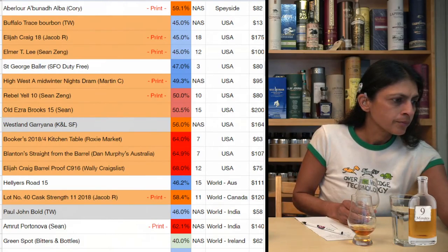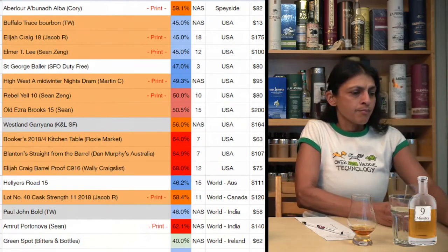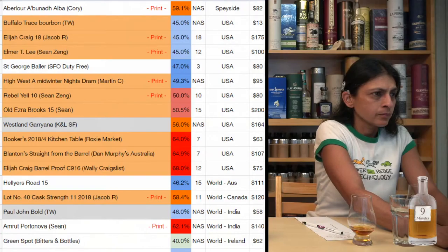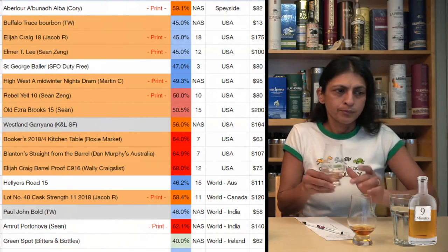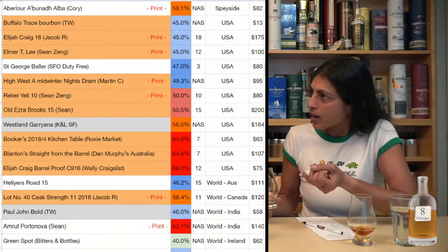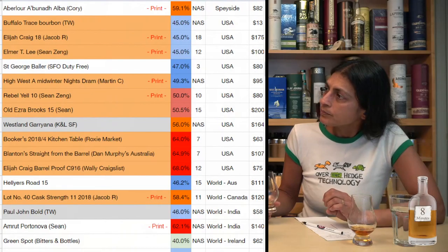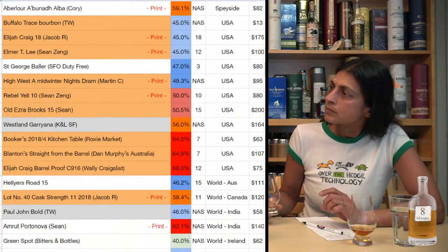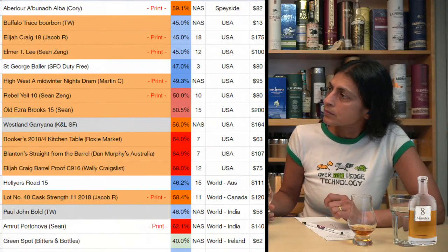Rebel Yell and High West have only just been put in, so it can't be those. I think it's only going to be one of four: Old Ezra Brooks 15-year-old, Booker's Kitchen Table, Blanton's Straight from the Barrel from Australia, or Elijah Craig.